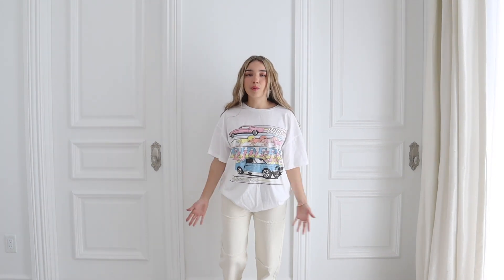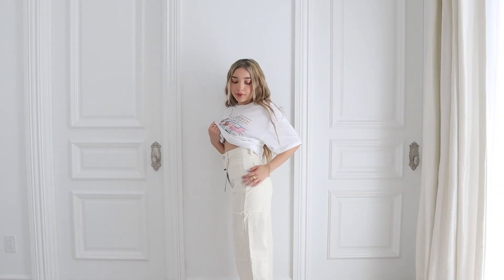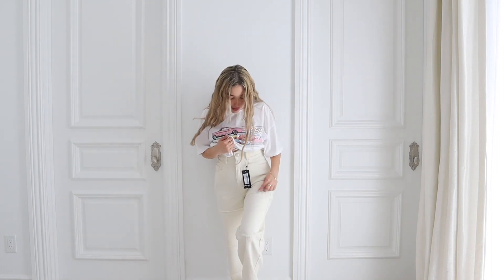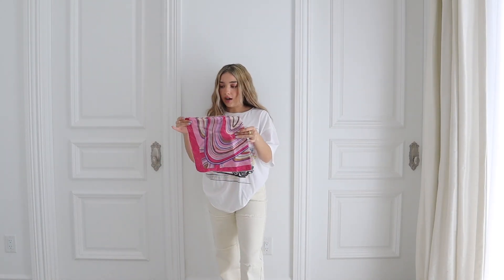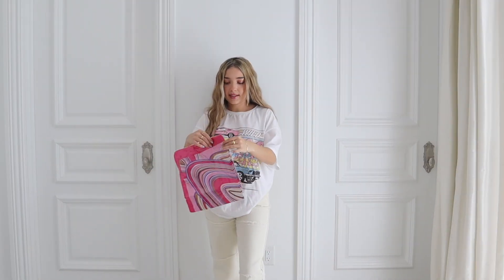Moving on — the next piece is these white pants. They're a little bit long on me, but by a little I mean an inch or two, which is normal for Nasty Gal pants. I always have to cut them or wear high heels. They're really cute and beige with lines on them, high-waisted — just a fun pant. For this outfit I also got this scarf.